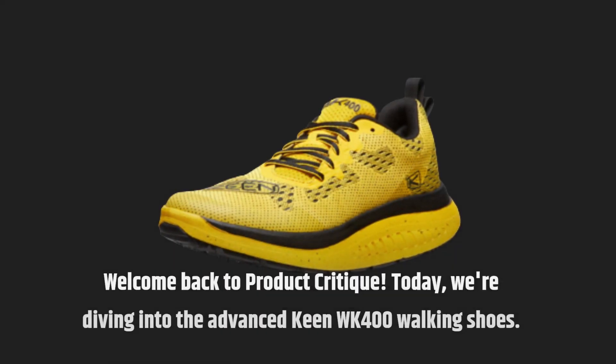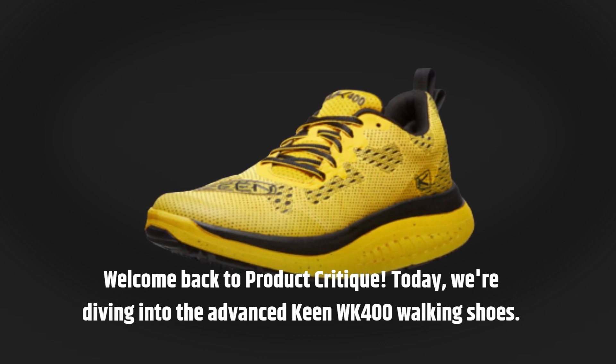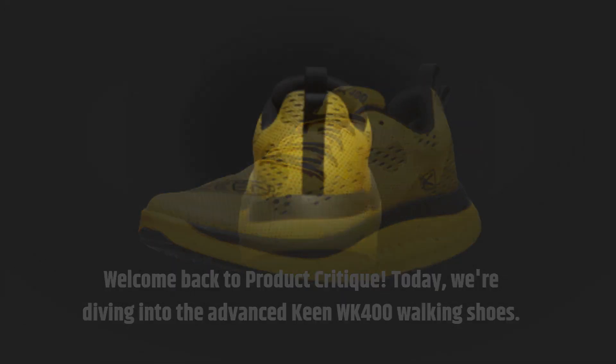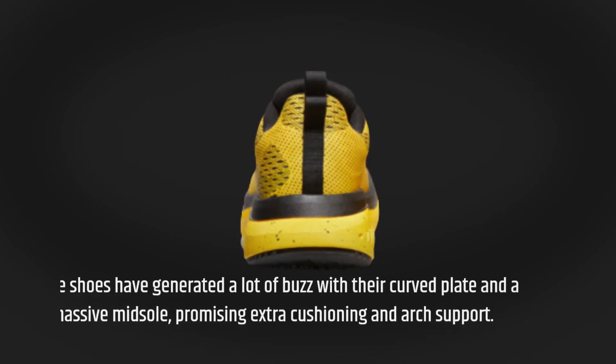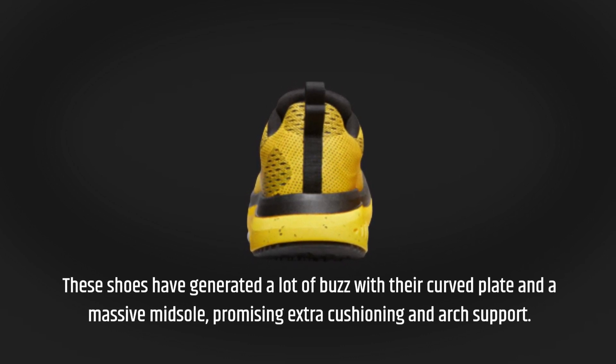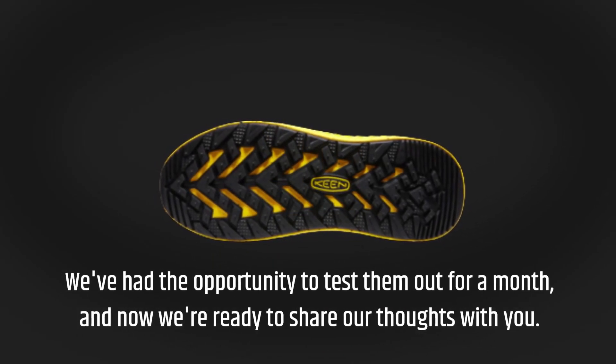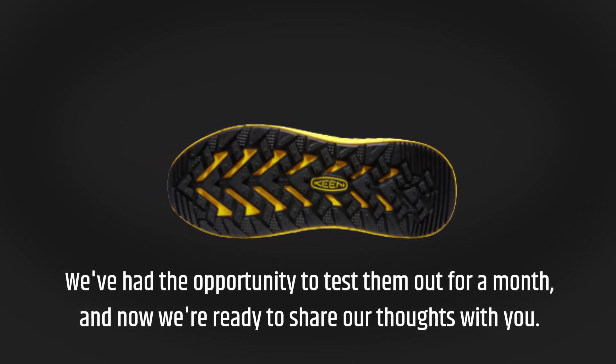Welcome back to Product Critique. Today we're diving into the Advanced Keen WK400 Walking Shoes. These shoes have generated a lot of buzz with their curved plate and a massive midsole, promising extra cushioning and arch support. We've had the opportunity to test them out for a month, and now we're ready to share our thoughts with you.